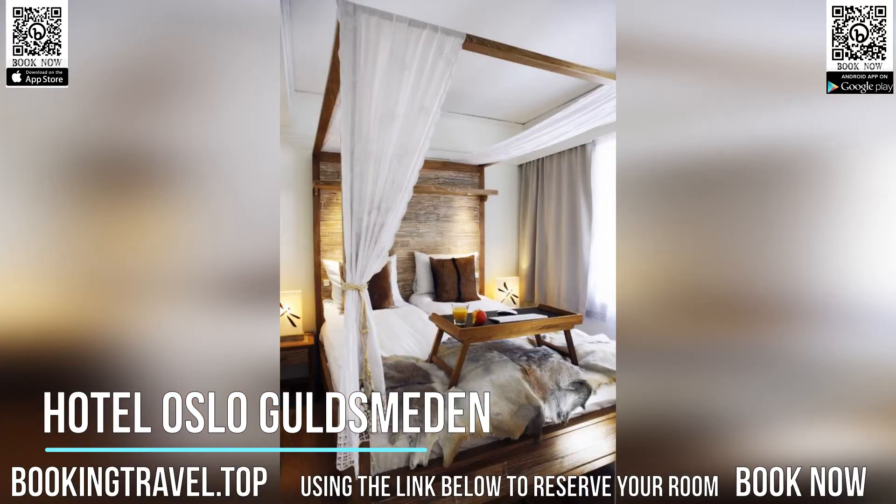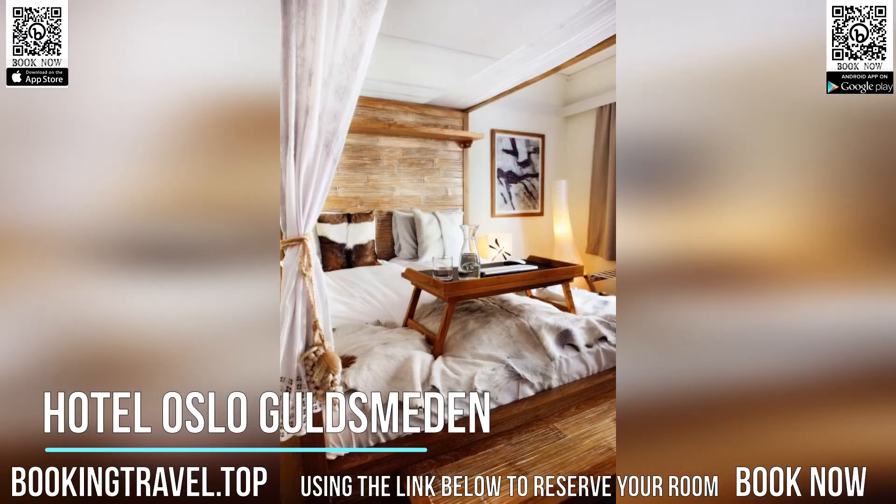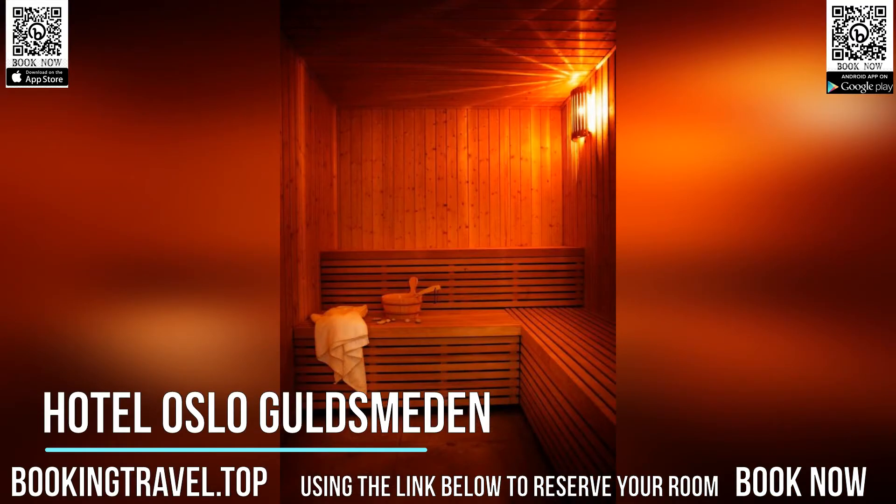Seasonal dishes based on local, organic produce are served at the hotel restaurant. Book now at the best price guaranteed, using the link below to reserve your room.